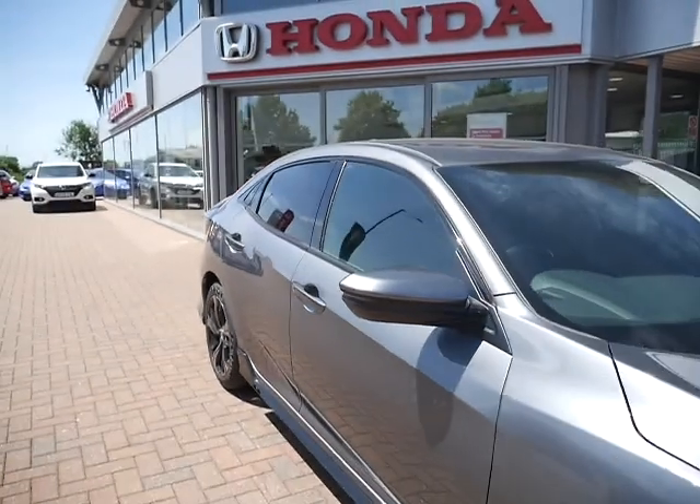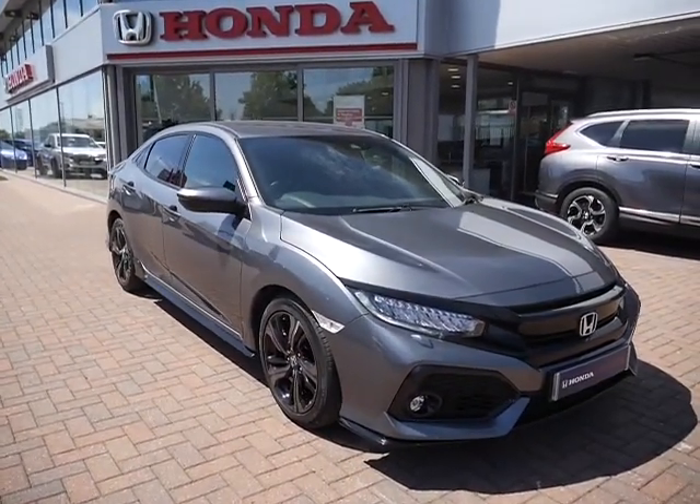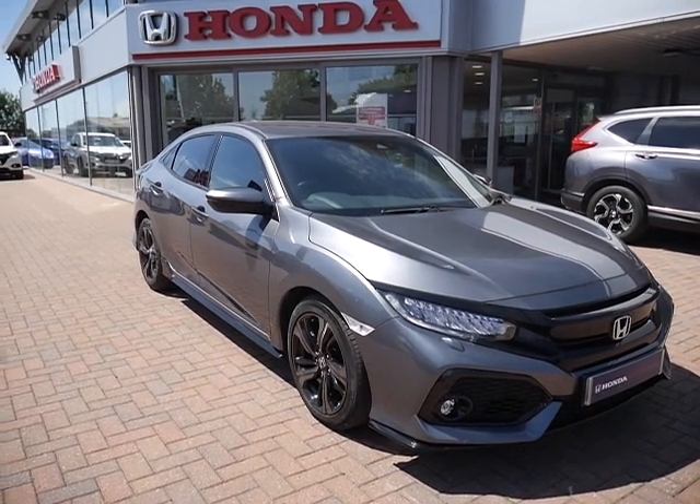Finance is also available on this vehicle. We have a very low rate of 7.9% APR running on this vehicle at the moment. Have a play around with the finance calculator located below this video. You can also reserve the car online by clicking the button below as well.